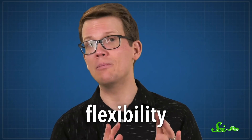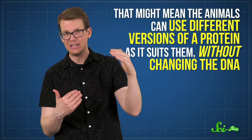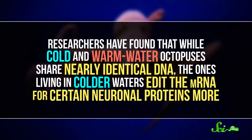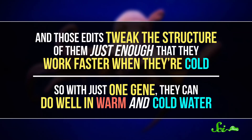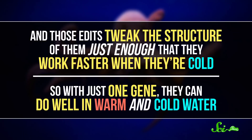Why risk the collateral damage? Well, it might be all about flexibility. For starters, these changes are more temporary — not only are they not passed on to the next generation like changes to DNA are, they also don't happen to every mRNA made from that gene. That might mean the animals can use different versions of a protein as it suits them without changing the DNA. For example, thanks to RNA editing, octopuses are able to produce different proteins depending on the temperature of the water around them. Researchers found that while cold and warm-water octopuses share nearly identical DNA, the ones living in colder waters edit the mRNA for certain neuronal proteins more, and those edits tweak the structure just enough that they work faster when cold. So with just one gene, they can do well in warm and cold water.